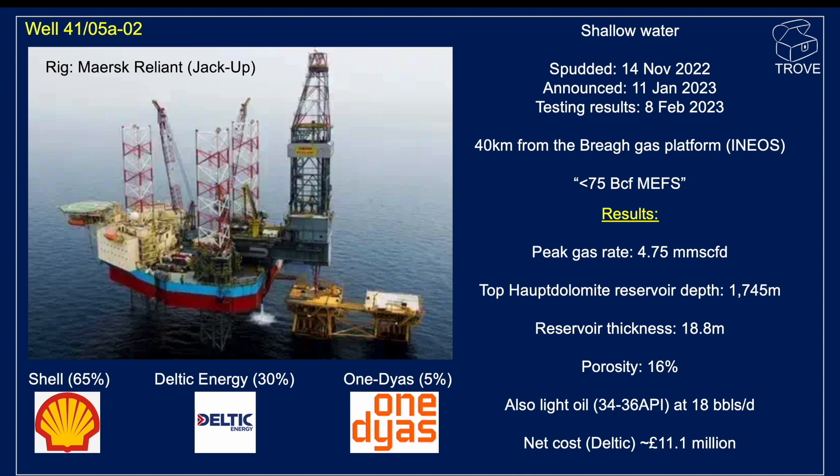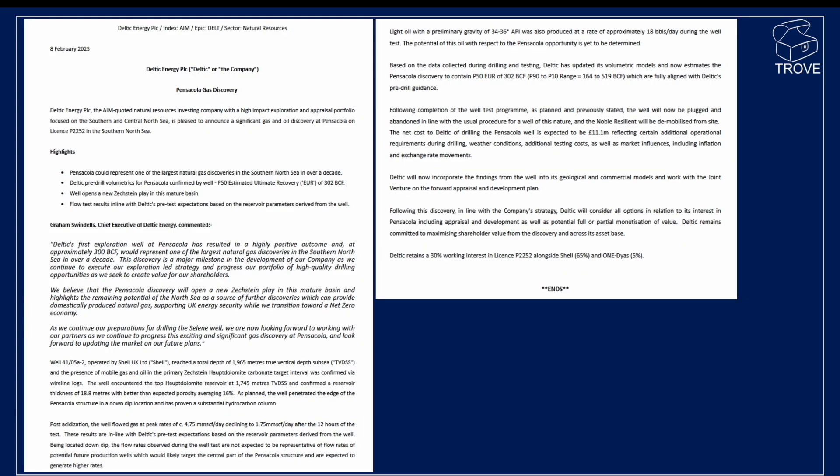We don't know what the promote was that Deltic had when Shell farmed in. The reported 30% equity would not necessarily equate to the $11.1 million cost, which is quite an expensive well. That's per the press release — pause the video if you want to read that.